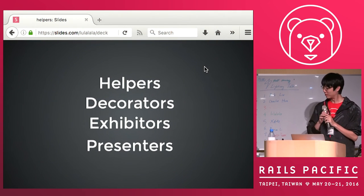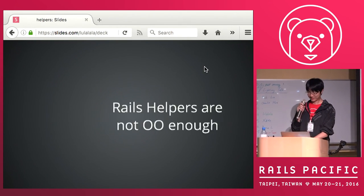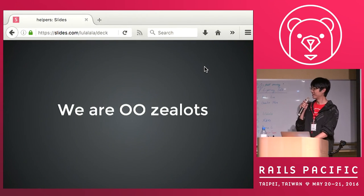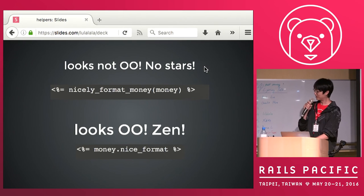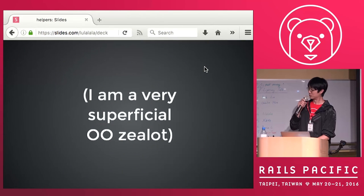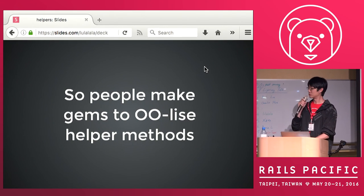Today I will be talking about helpers, decorators, expediters, and presenters. We all know that Rails helpers are not OO enough — OO is object-oriented. And we are OO zeros. So when we look at the top, we don't like it. But when we look at the bottom line, it looks really OO. That's good. And I'm a very superficial OO zero. So people make gems to make helpers more OO.